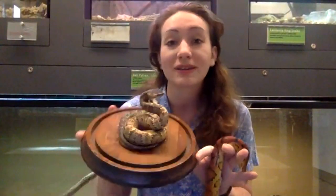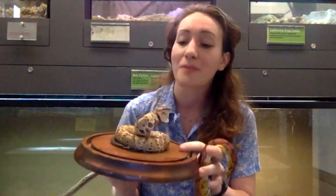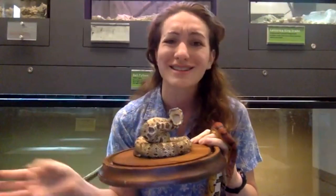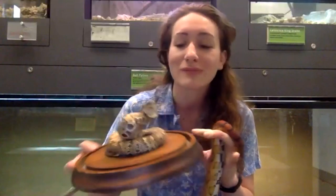We also have cottonmouths, which look fairly similar. And we have two species of rattlesnake in our area — the cane brake and the diamondback. Those are going to be found way up in the mountains, so I wouldn't worry about that unless you have a lot of big rocks in your backyard.